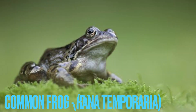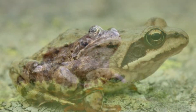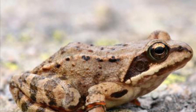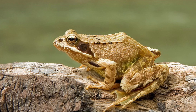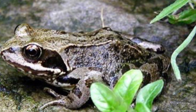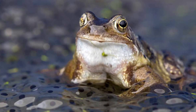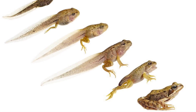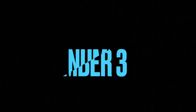Number two is the common frog. Again, pretty common, and these guys will be found almost anywhere where there's a suitable breeding pond or puddle nearby. They like to breed in shallow water — anything from ponds, lakes, canals, and puddles in urban areas. If you have a garden pond, it's a great way to help expand their population.